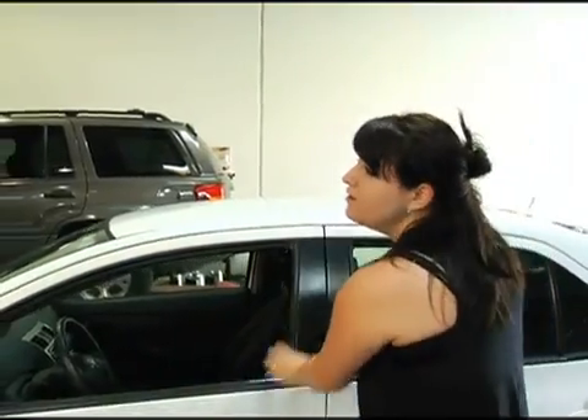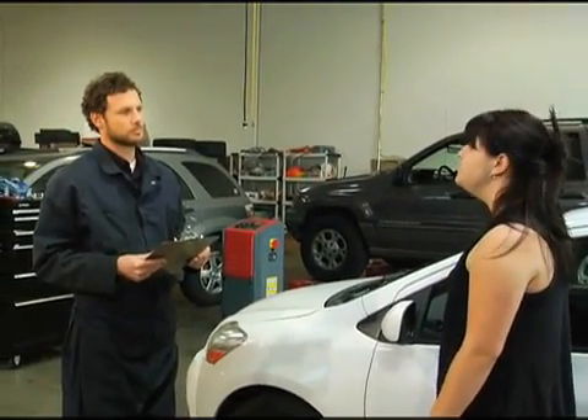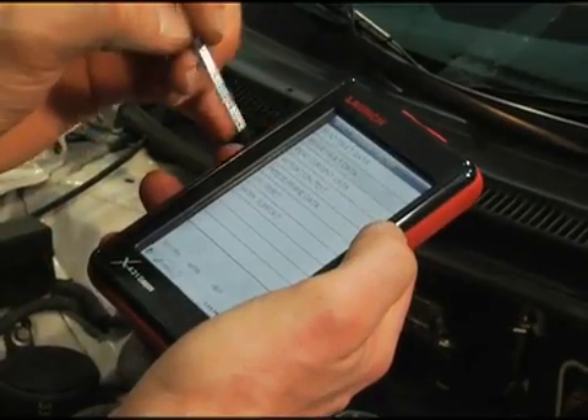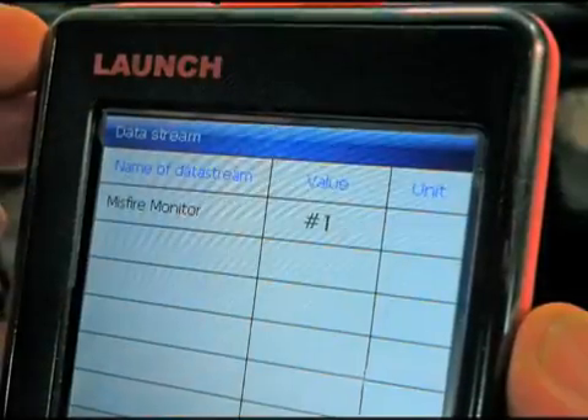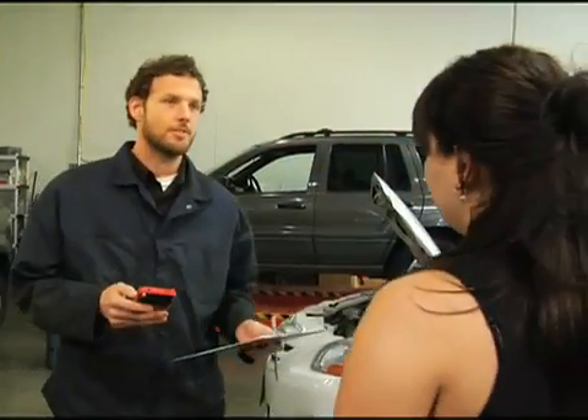Hey Mike. Hey. My car is running really rough. I'm getting horrible gas mileage and today my check engine light came on. Sounds like it could be a fuel injection issue. Let's scan your car's computer and see what the trouble codes are and then we'll go from there. Well, your engine's definitely got a misfire. Can you leave it with me for a little while and I'll run a few tests? Sure, just let me know when it's done. Okay.